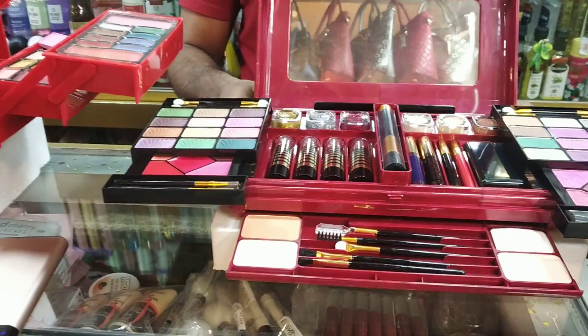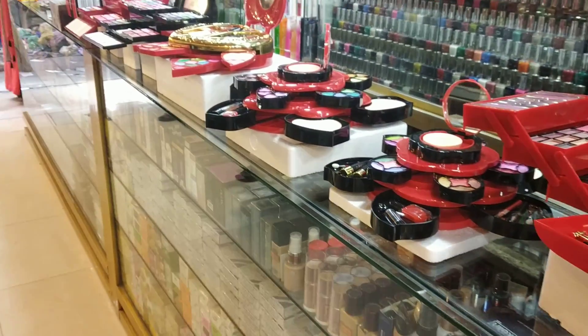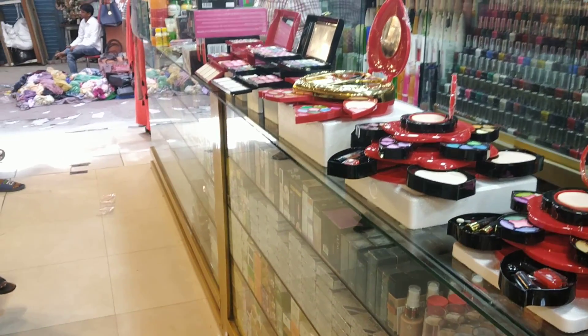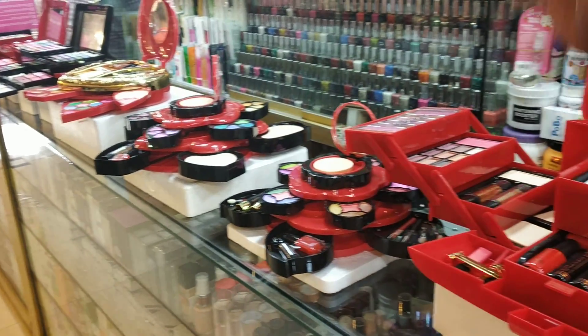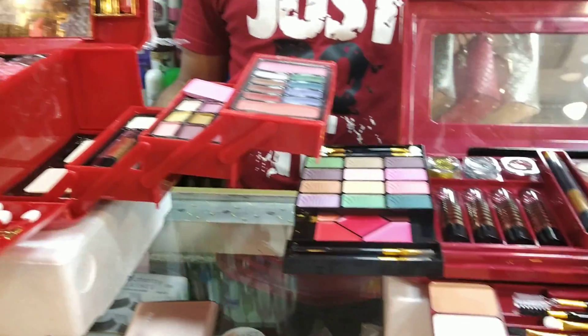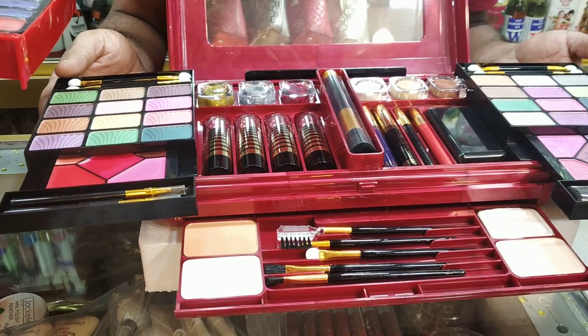Hello friends, Assalamualaikum. Rabbe and other friends have come to see how you make up boxers. I am going to show you how you make up boxers.